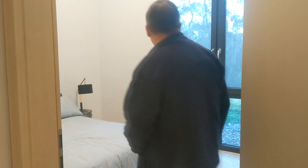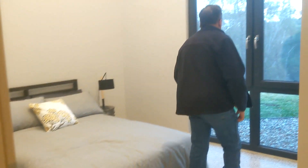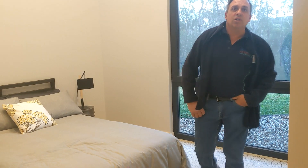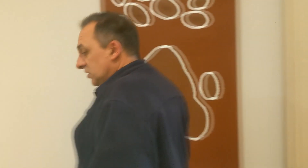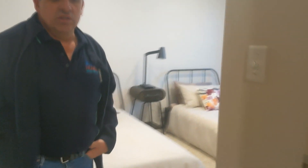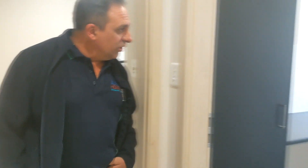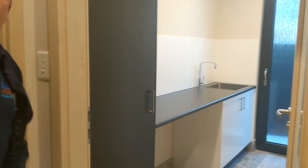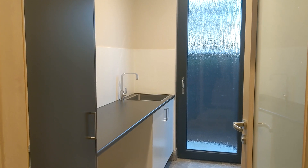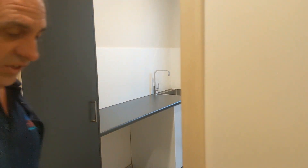Bedroom number four, with space and lighting like most of the rooms in the house. Bedroom number three. And here's the laundry, with an outside door and a little courtyard for drying, which faces north.